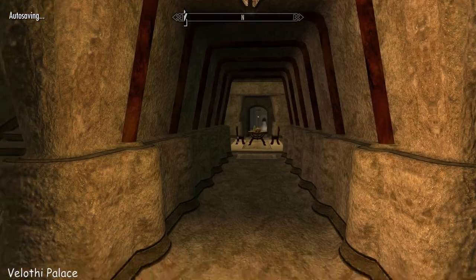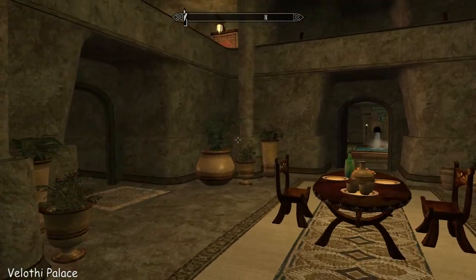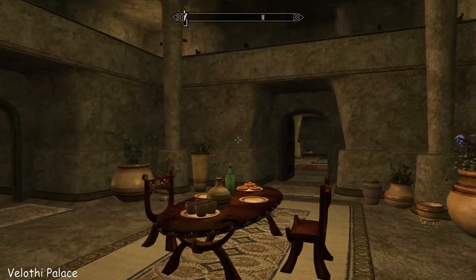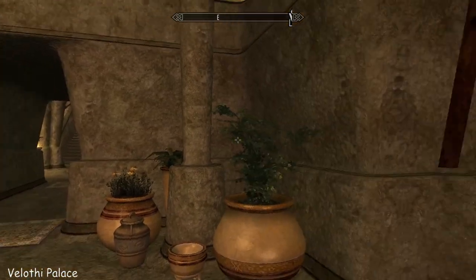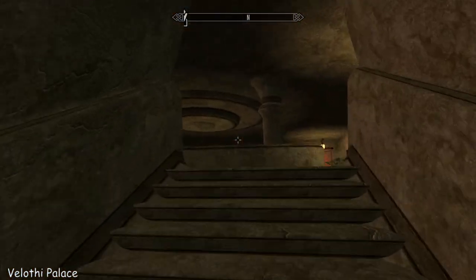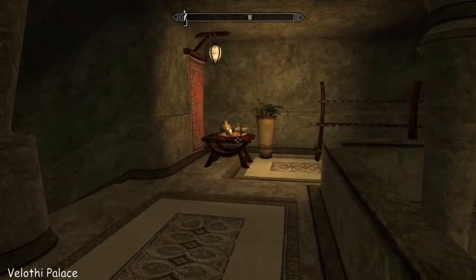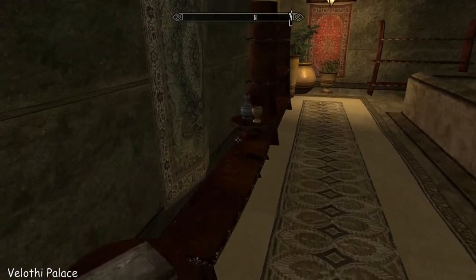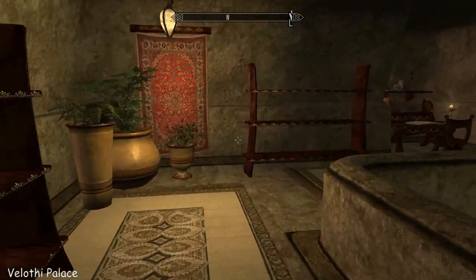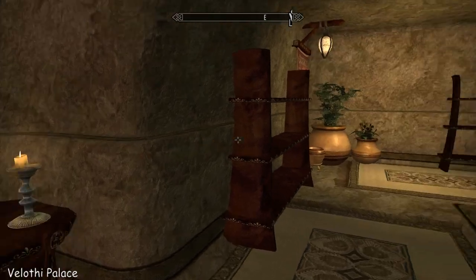And then over the way the bedrooms. This is a nice suite. Bit of private dining. You can look down over. More bookshelves, benches. Another little office.